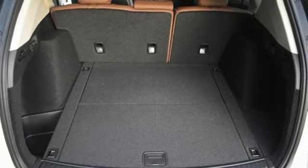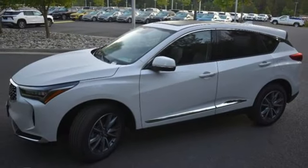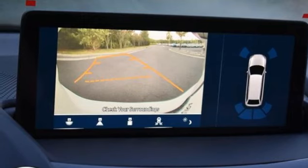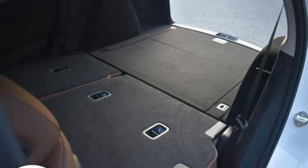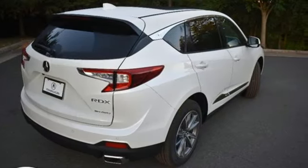Intercooled turbo inline four-cylinder engine, four-wheel drive, streaming audio, Wi-Fi hotspot, heated leather sport bucket front seats, auto-dimming rear view mirror, external memory control, memory exterior door mirror settings, dual zone climate control, front and rear parking sensors.